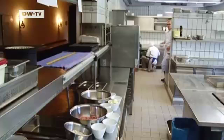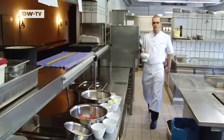Today, for Euromax, Giermann prepares a traditional dish. Today I'm making meat patties with potato salad.